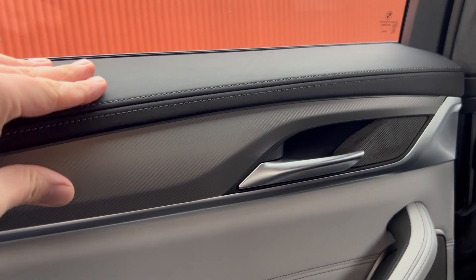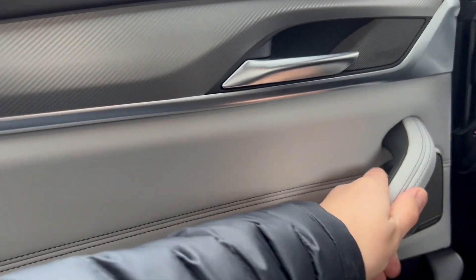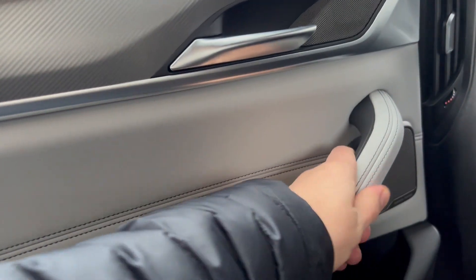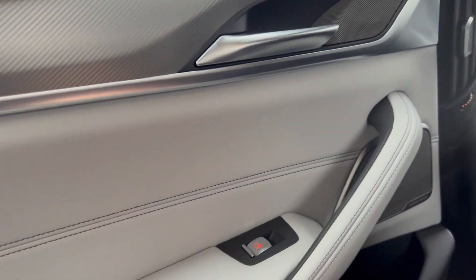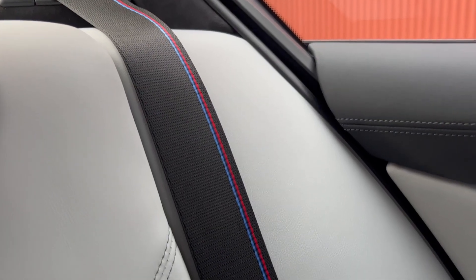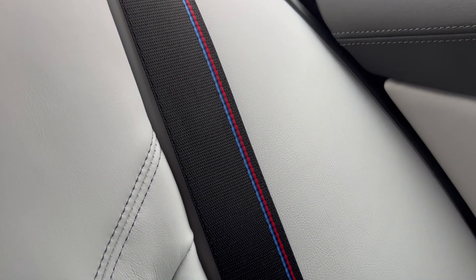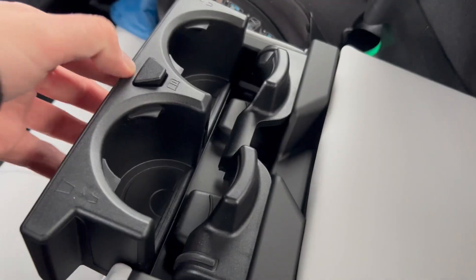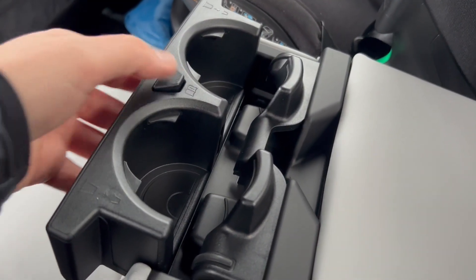The quality of the door card material in the rear is the same high quality as the front. There are nice soft-touch materials all round, and even a little mood lighting back here. The M colour braiding on the seat belts — the blues and the red — is a nice touch. There's even a family-friendly cup holder for the school run.